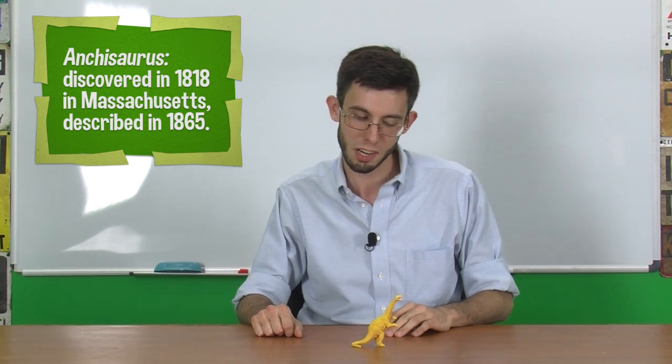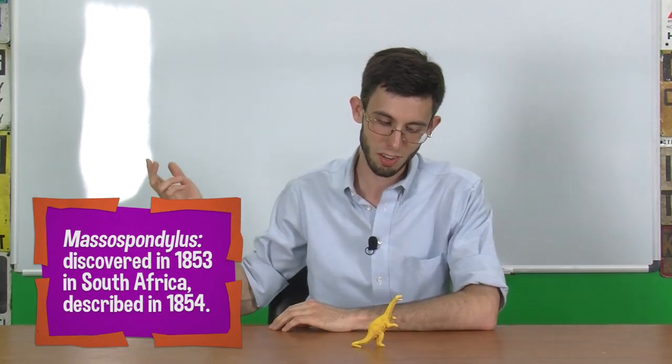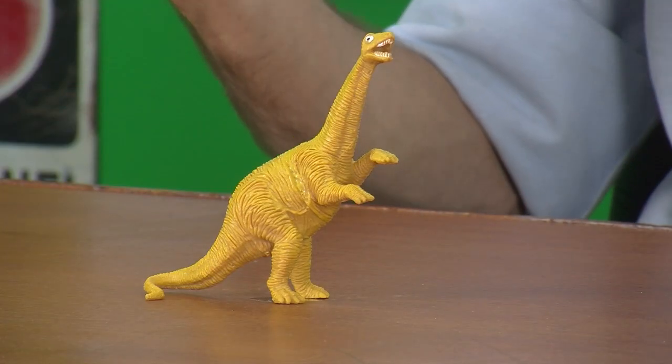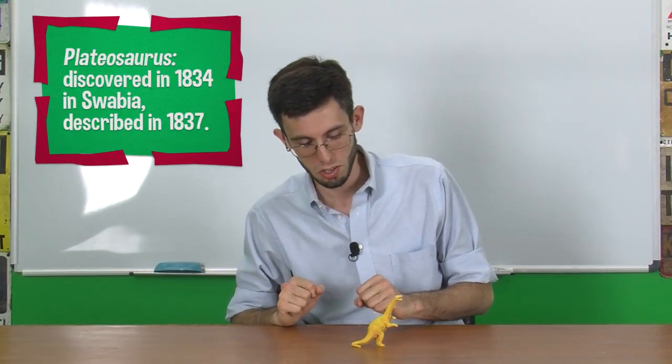You've got Anchisaurus, which I don't think this is because Anchisaurus was tiny and really lightly built. You've got Massospondylus, which is one of the ones that Richard Owen described himself — we've known about that one for quite a while. That was from South Africa and it was about the size of a horse. This appears to be more heavy-set than that, so that leaves Plateosaurus, which could be the size of a horse but could grow to the size of a rhinoceros because there was a lot of developmental plasticity with that dinosaur.